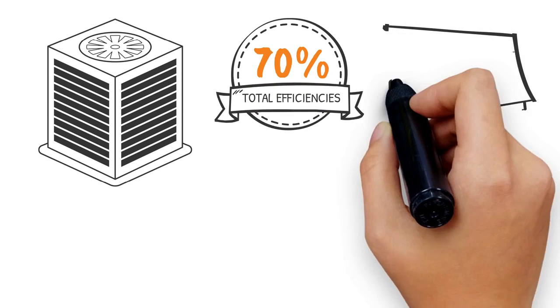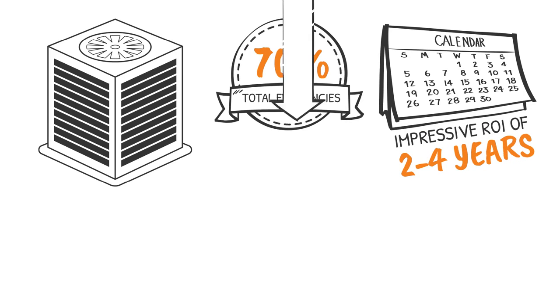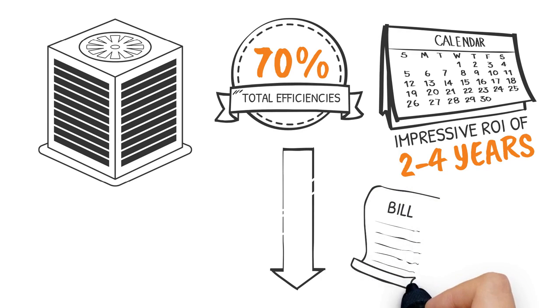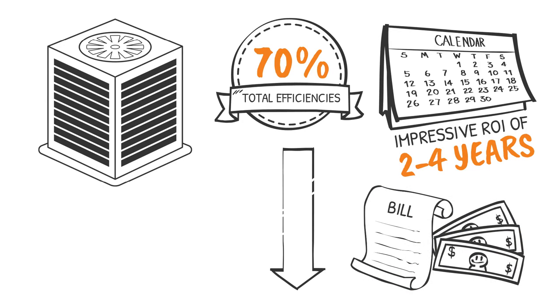When partnered with inverter technology, ThermEx can produce total efficiencies exceeding 70 percent, resulting in impressive ROIs of 2 to 4 years — in some cases below 2 — significantly lower than a similar investment in PV, and with more impact on your bill.